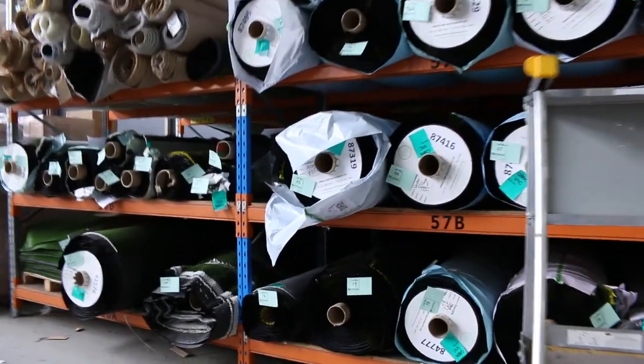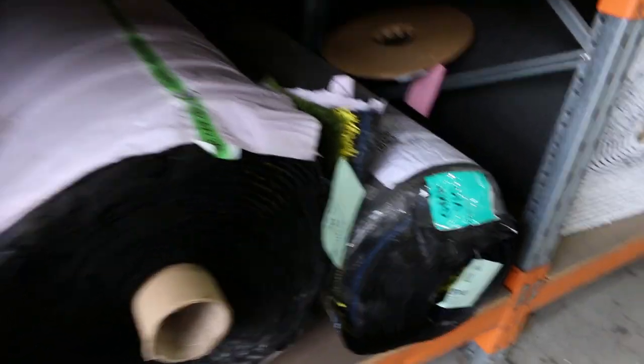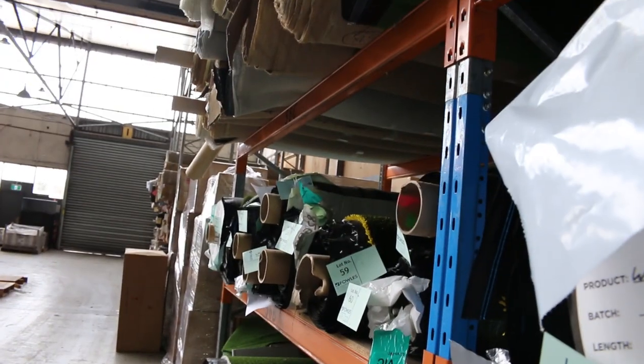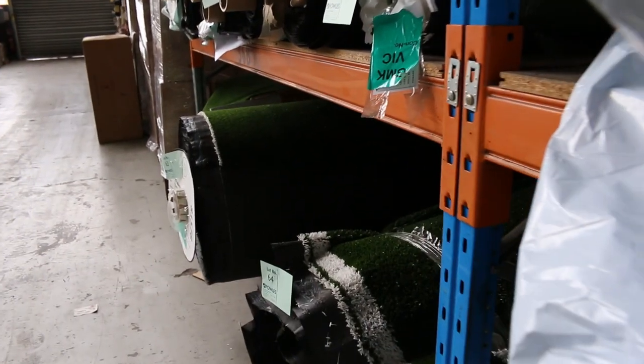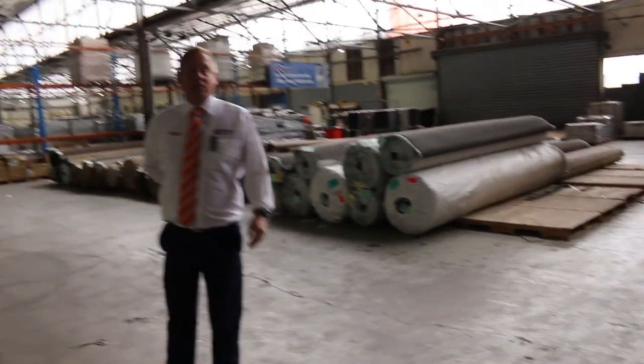Quite a bit of artificial turf this week — looks like a fresh delivery to me. Some nice big rolls up the top, all sorts of different styles with that realistic look. That's going to be super popular tomorrow. There are about 20-odd rolls there, and your bidding range is generally $10 to $20 a square metre, compared to $50 to $70 a square metre in the shops.